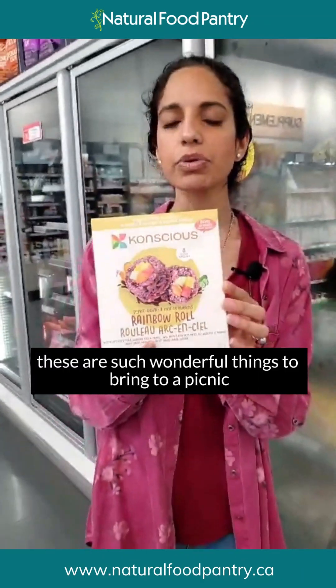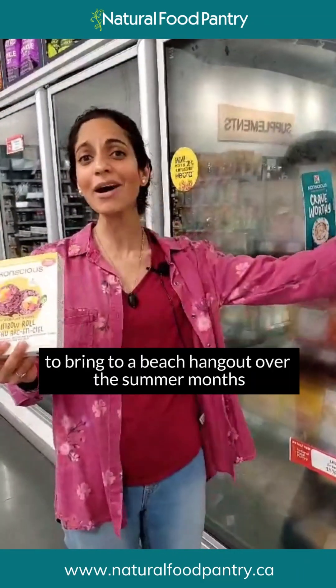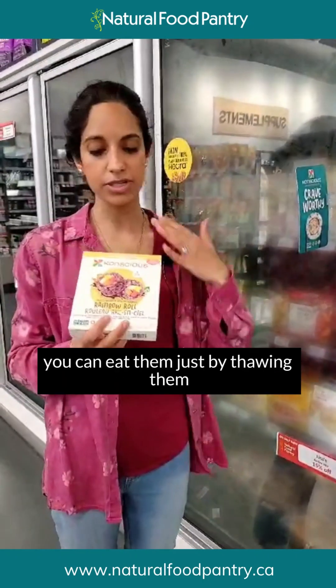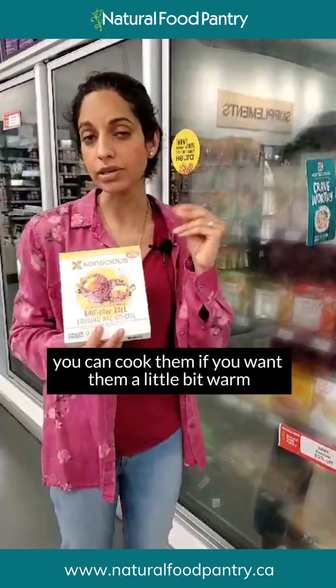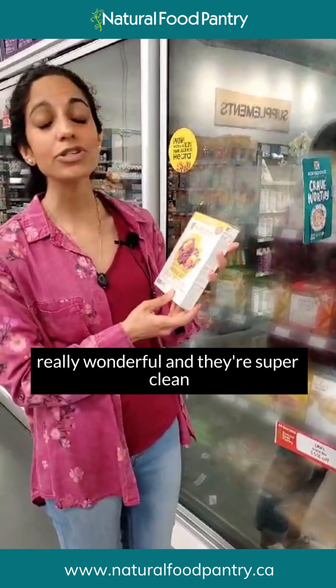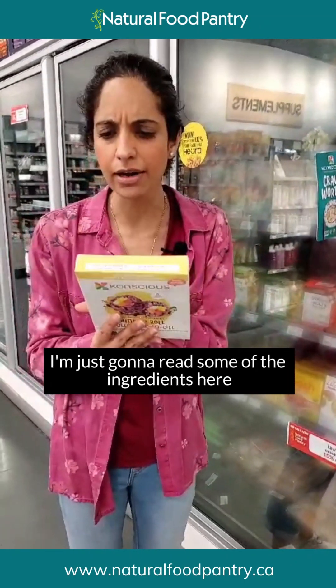They're 100% plant-based, so they're suitable for vegans, and they're just beautiful — look at the color! These are fantastic things to bring to a picnic, a potluck, or a beach hangout over the summer months. They're super easy to prepare: you can eat them just by thawing them out on the counter, you can microwave them, or you can cook them if you want them a little warm or a little crunchy. Really really wonderful, and they're super clean.